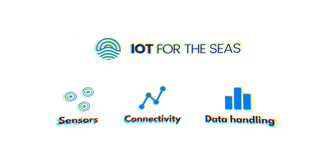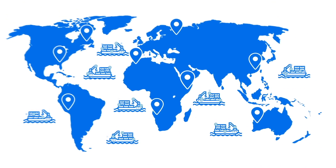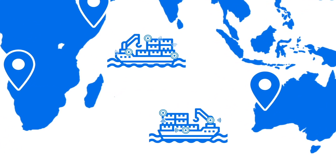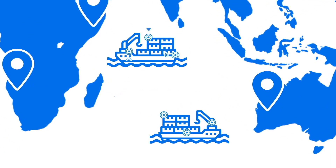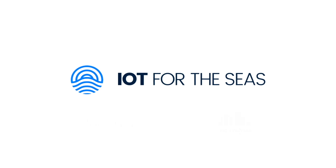The standards of this platform are open, and the technology is proven. So suppliers can easily develop sensors and solutions that are relevant to the maritime industry and its customers. Join the IoT for the Seas, now.